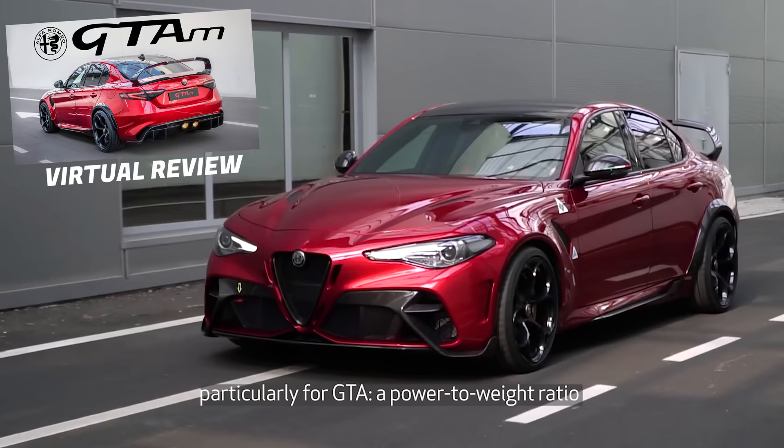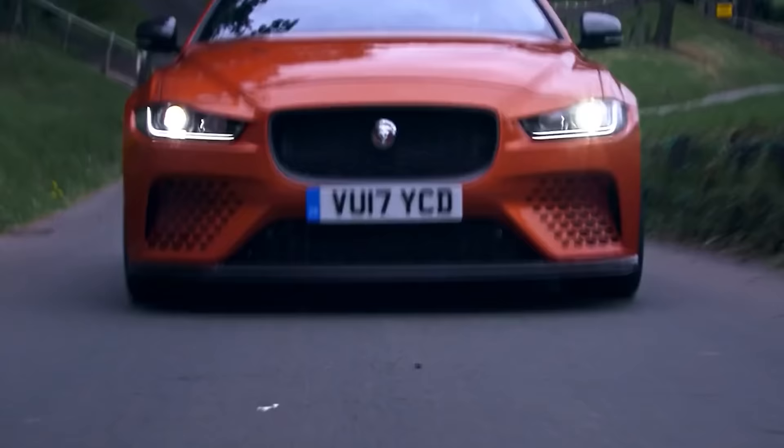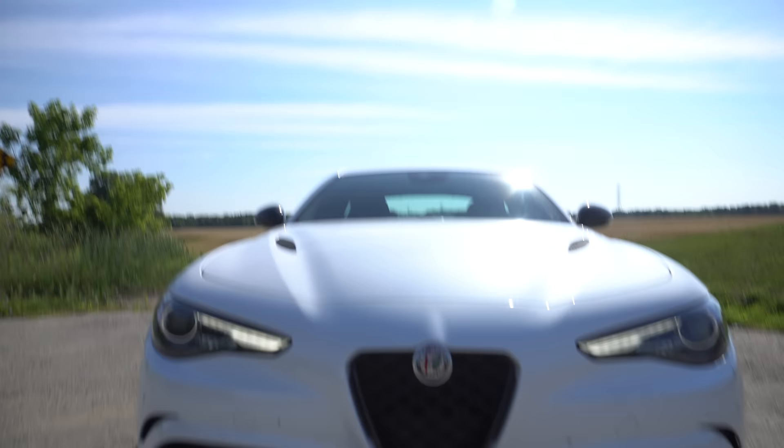Maybe you just need to spend more time outside of the Alfa Romeo, because it sounds amazing out there. On the GTA M — where M stands for modificata — which we don't get in North America, it comes with an Akrapovic exhaust. But now I'm a little worried because in that GTA M virtual review we did, we said we would take the GTA M over the Project 8. After hearing this in person, I like a lot more about this, especially in the looks department, than the Jaguar Project 8. But sound and power, that might win.